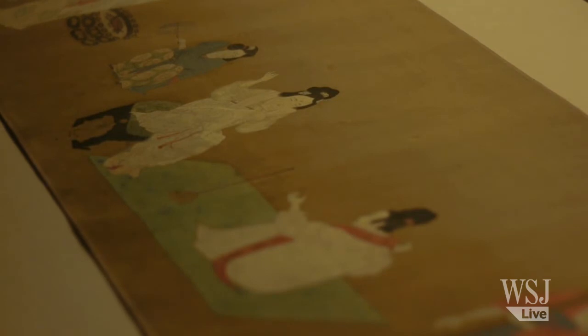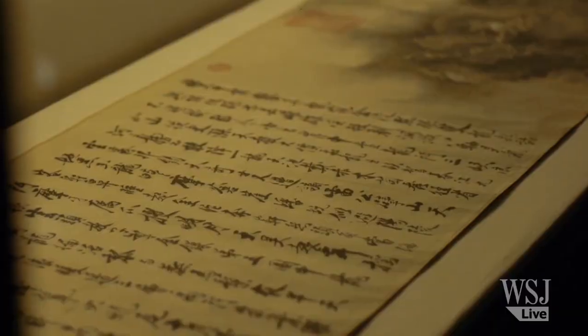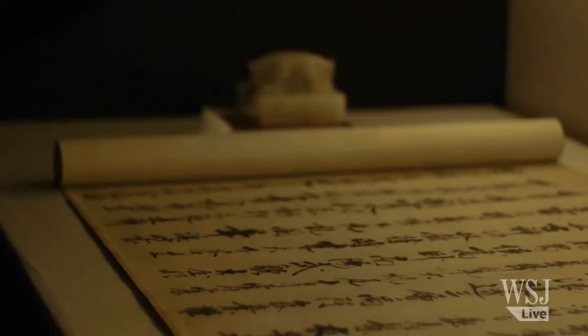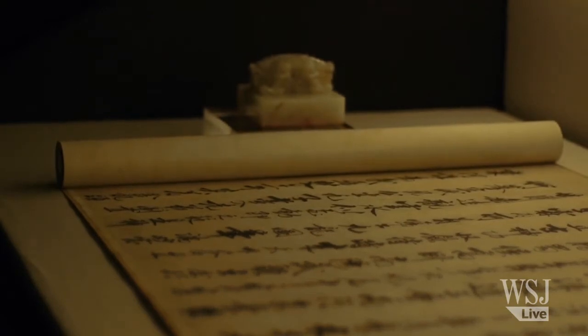Usually, a painting is viewed by an individual, a group of closely related acquaintances or friends or family members, and looked at, appreciated, and then rolled back, put in the box, and put away in storage.